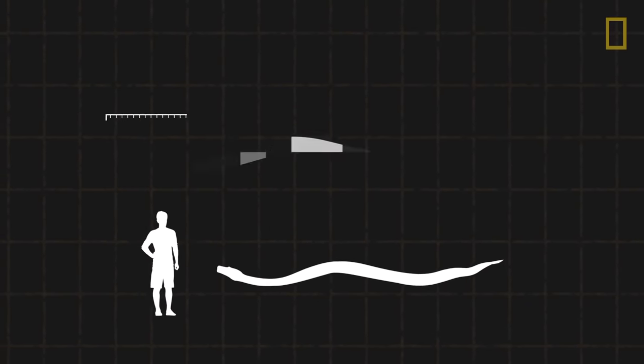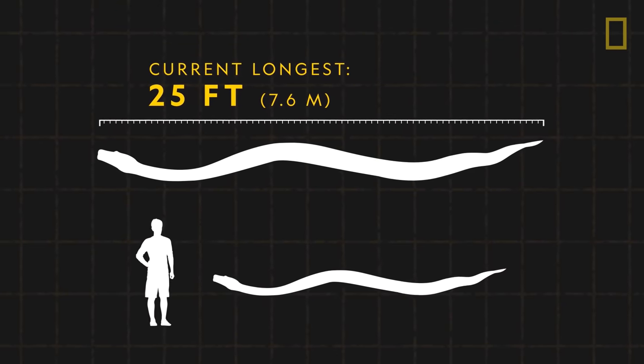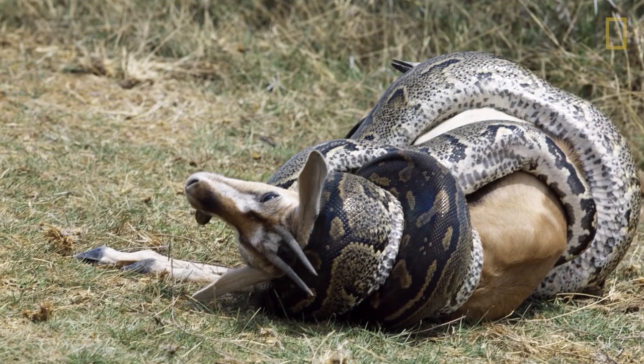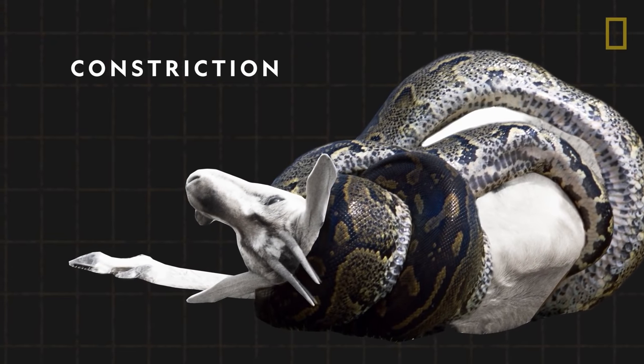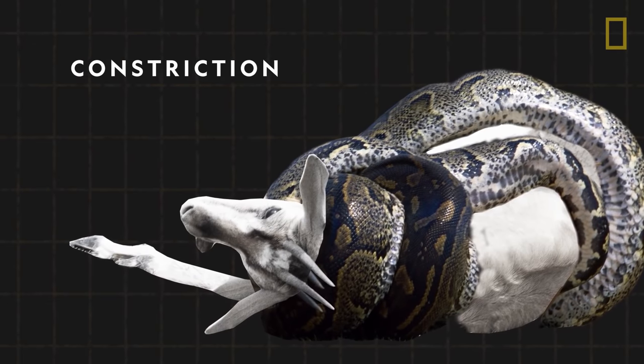However, the current record holder for the longest reticulated python measured at 25 feet. Pythons' long bodies help the reptiles kill by way of constriction. They wrap their bodies around prey and every time the prey exhales, the python squeezes more tightly.